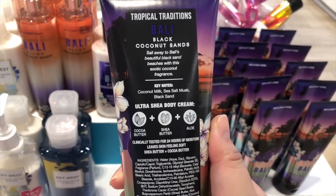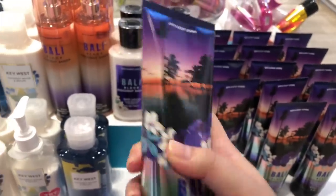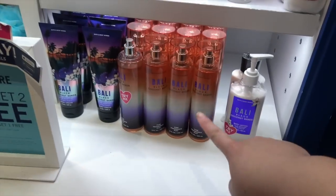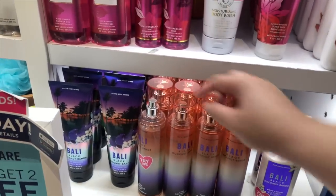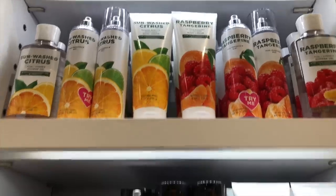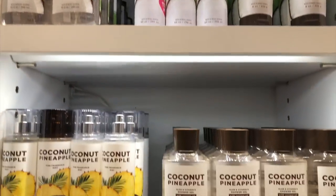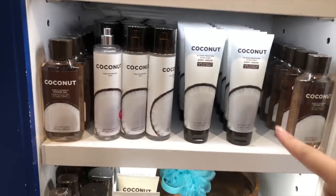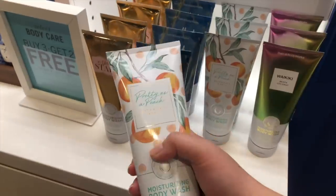Here are the scent notes to Bali black coconut sands if you're interested — pause if you need to. She smells like coconut milk, so if you have the coconut collection it kind of gives that vibe but with a little more coconut sunscreen quality to it. It smelled really good. I would have bought it but I already have coconut lined up to use and I'm not a huge fan of coconut.